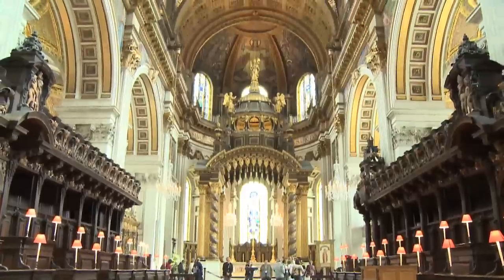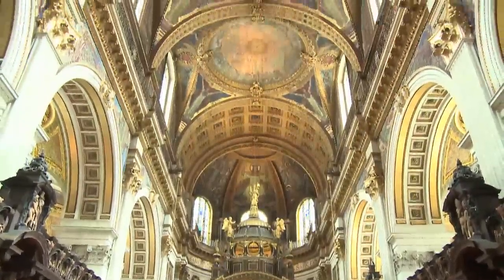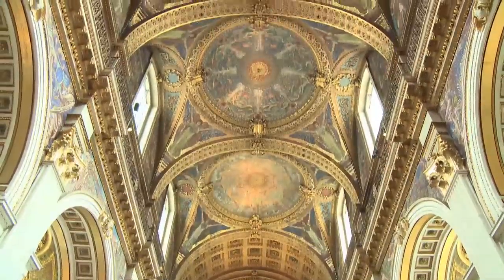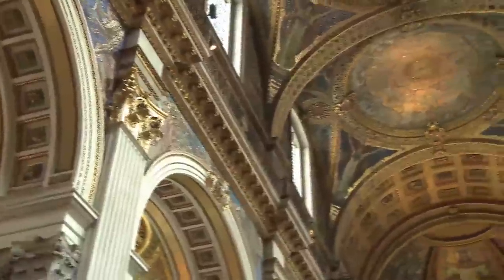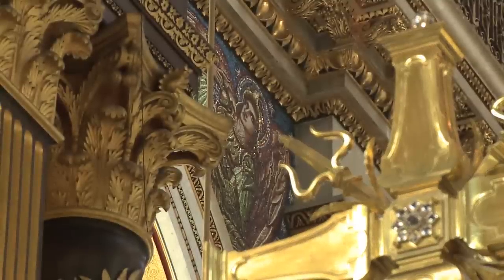My favourite place is the choir where I get to work every day and where alongside the singing I get the chance to look up at the ceiling and see these amazing mosaics, which were designed by Sir William Richmond. He started them in 1891 and they cost £78,000 in 1891, which is an enormous amount of money. What I love about them is they glitter and shine in the most amazing way and they catch the sun. He went to Italy to look at Byzantine mosaics and discovered a way of using the glass so that it captured the light in a really beautiful manner.